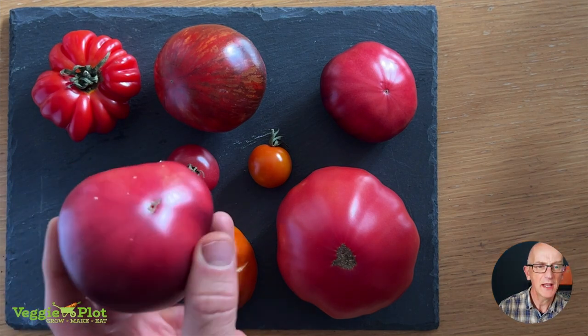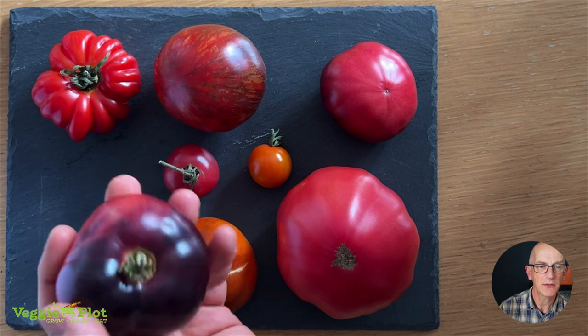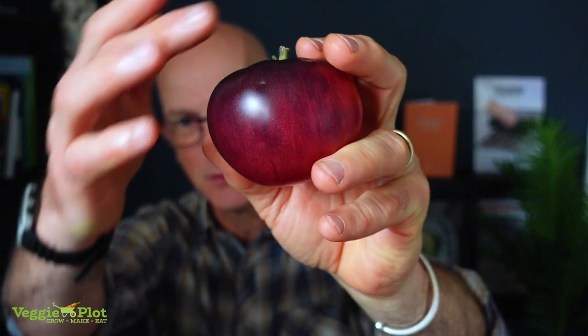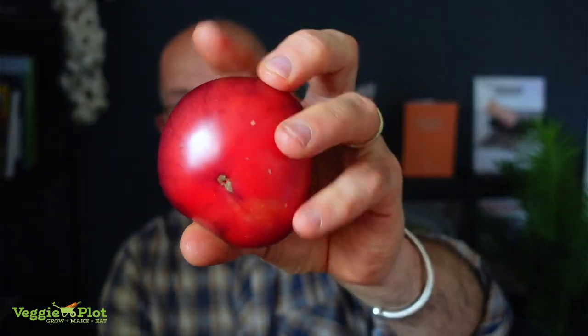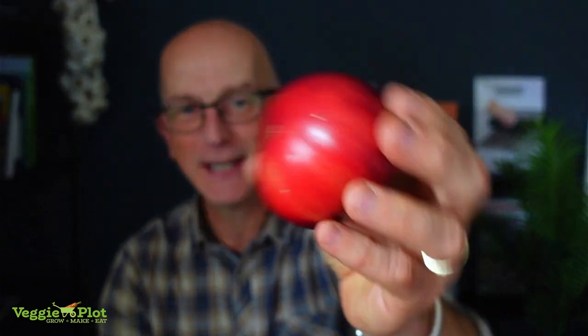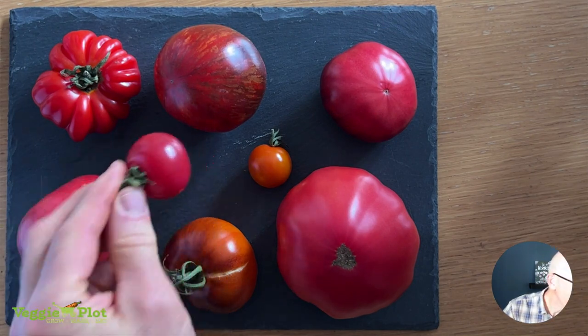This one here is an Amethyst Jewel. It's got this lovely coloring — that sort of anthocyanin on the base. There are beautiful colors on it, with a lovely sort of red on the bottom, and it fades as they get ripe. It's supposed to be quite a good tasting tomato but I haven't actually eaten any of these yet, so we're going to give these a try.